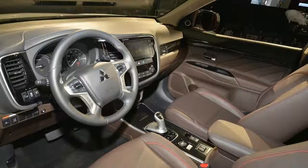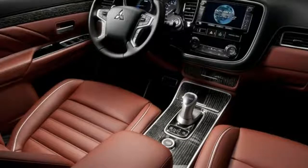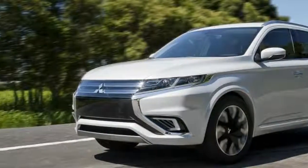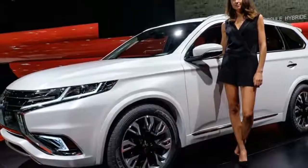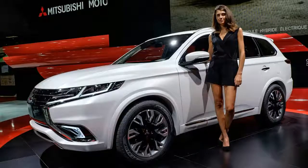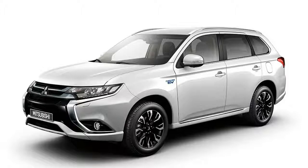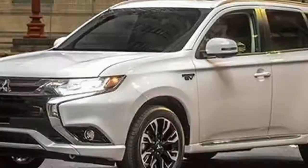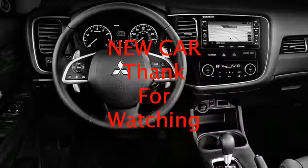The Outlander Sport's facelifts and special editions may keep its appearance fresh, but they do nothing to address this Mitsubishi's woefully overmatched engine. This model comes with the smaller of the two powertrains: a 2.0-liter inline-four with 148 horsepower and 145 lb-ft of torque. A 168 hp 2.4-liter four is available on higher trim levels. Although the 2.0-liter doesn't have much mass to pull around — 3,283 pounds — it still struggles with the task, taking 9.5 seconds to reach 60 mph. It's not a pleasant journey either: the engine is coarse and unrefined, while the CVT feels several steps behind in responsiveness compared with other automakers' newest versions of this transmission type.